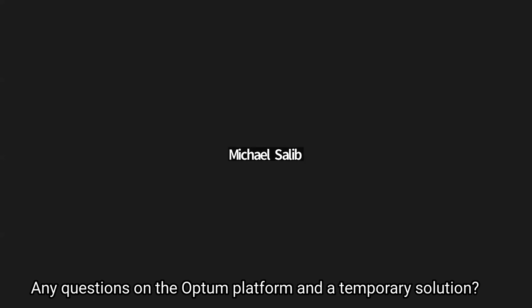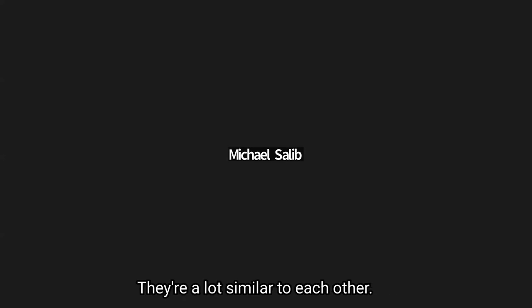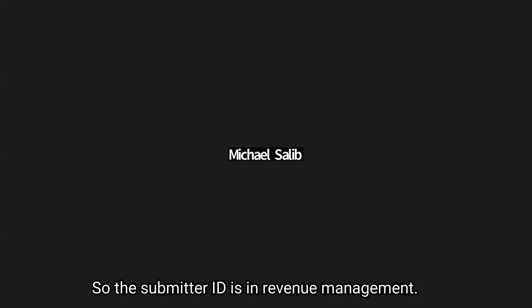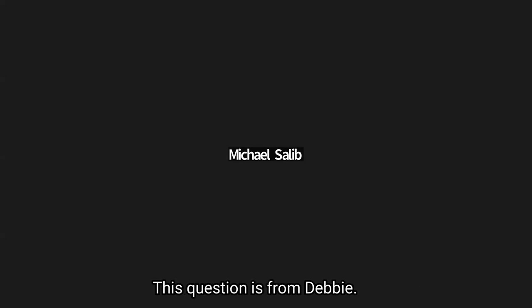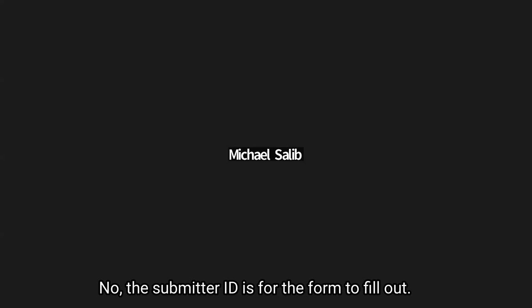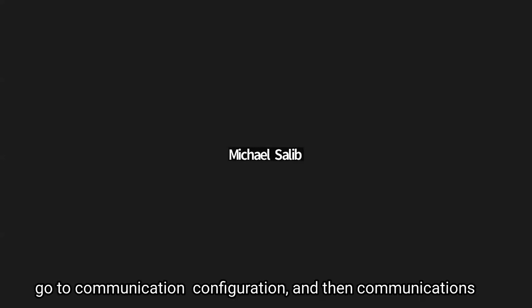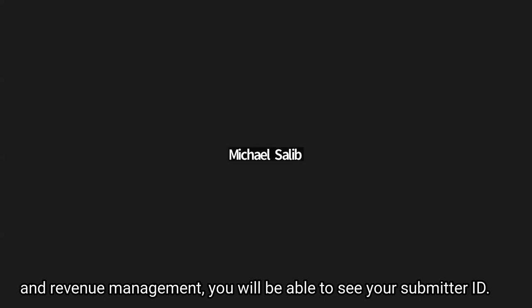Any questions on the Optum platform and the temporary solution? We have a bunch of questions that came in. Where do we find the submitter ID? The submitter ID is in revenue management. If you go to configure and then communication, you will be able to see your submitter ID — it's listed under user ID. There's going to be a bunch of receivers in there. If you click the user ID tab at the top, you can sort and scroll to find the submitter ID.